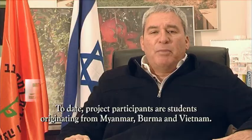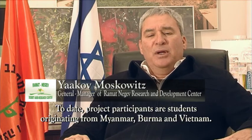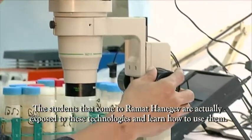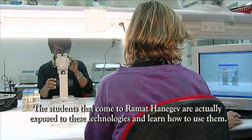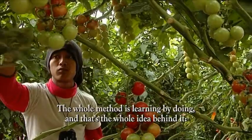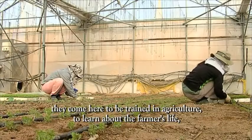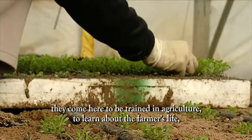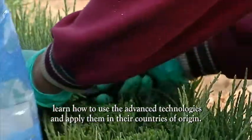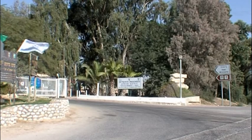Today students come from Myanmar, which is Burma, and from Vietnam. The students who come to Ramat Negev are learning technologies that are new to them. The method is learning by doing — they come, they are consistent, they learn throughout their time here, and they learn how to work with these technologies so they can use them in the countries they come from.